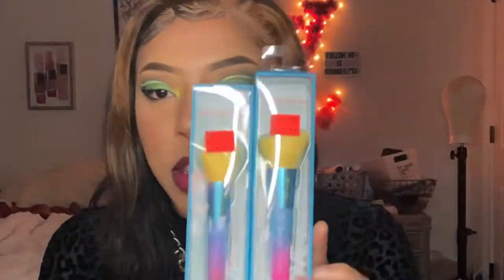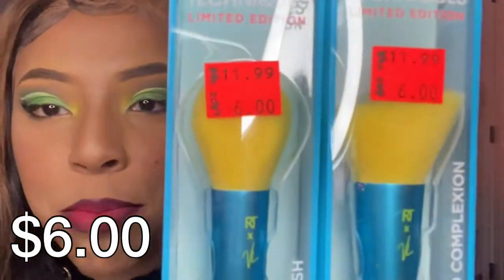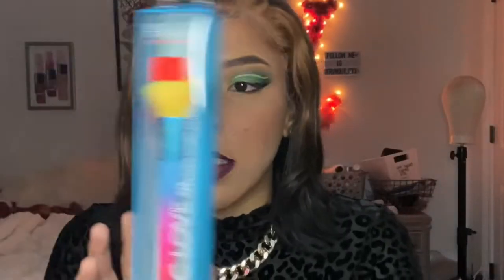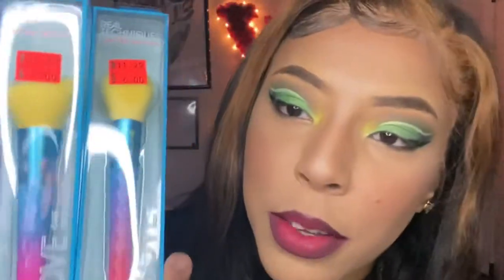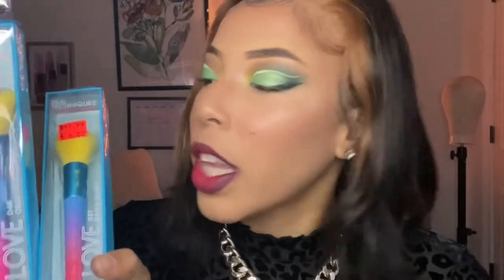I got so much stuff I don't even know where to start. I'm gonna start off with these brushes. I got these on sale — they are the Real Techniques Electric Love collection: the bad blush brush and the complexion limited edition Electric Love brush. I really like the way they looked. These were the only two they had.